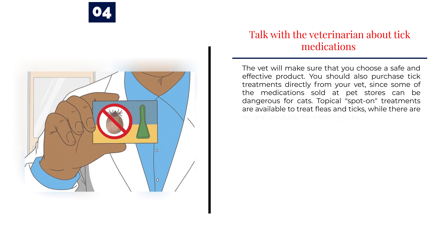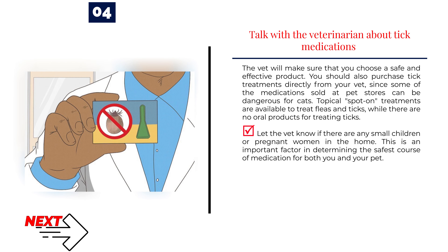Number 4: Talk with the veterinarian about tick medications. The vet will make sure that you choose a safe and effective product. You should also purchase tick treatments directly from your vet, since some of the medications sold at pet stores can be dangerous for cats. Topical spot-on treatments are available to treat fleas and ticks, while there are no oral products for treating ticks. Let the vet know if there are any small children or pregnant women in the home, as this is an important factor in determining the safest course of medication for both you and your pet.